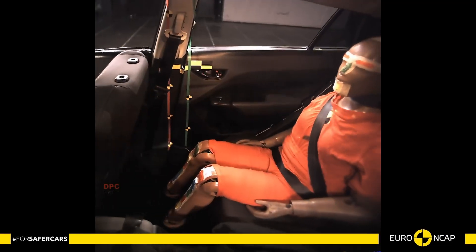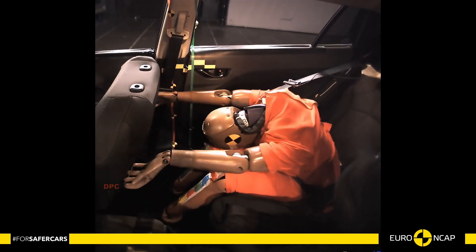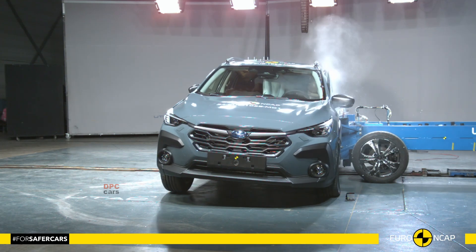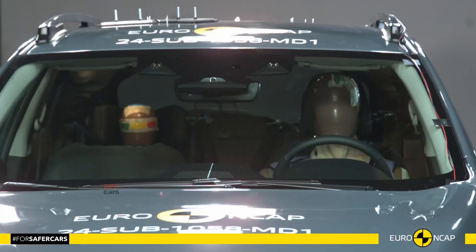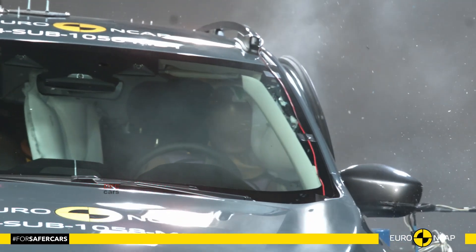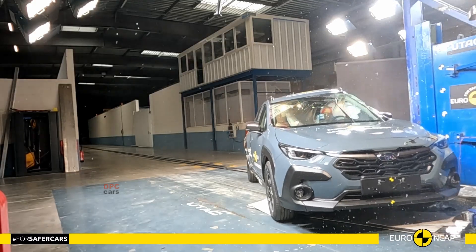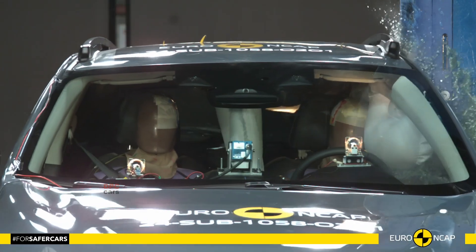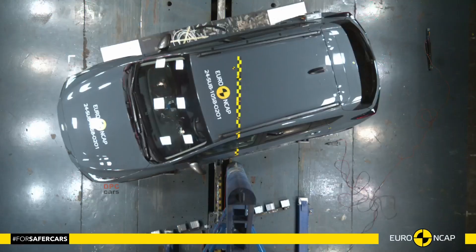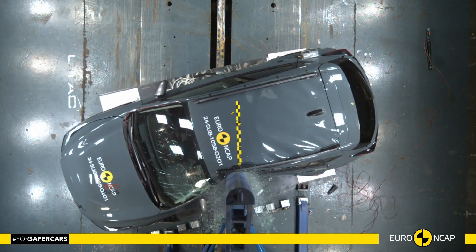The Subaru Crosstrek achieved an 83% score for adult occupant protection. In frontal crash tests, the passenger compartment remained stable, with good or adequate protection provided for the knees and femurs of both the driver and passenger. Lateral impact testing demonstrated strong protection for all critical body areas, scoring the maximum points. However, the rear passenger's chest protection was rated marginal in full-width barrier tests.